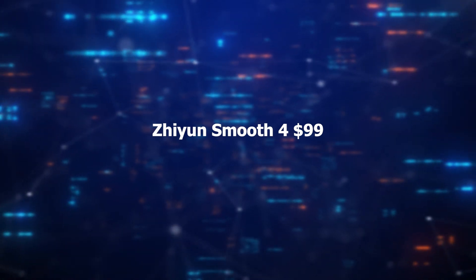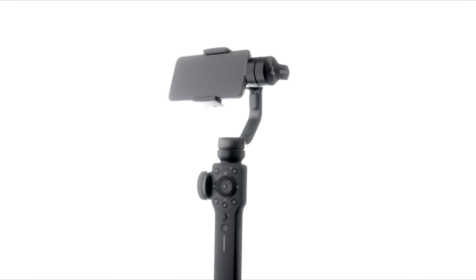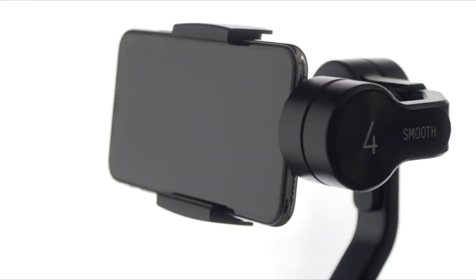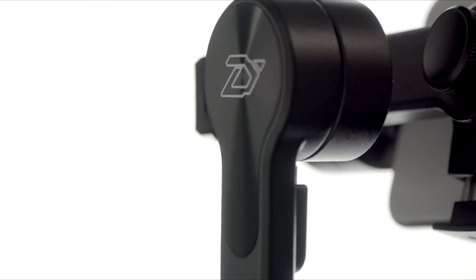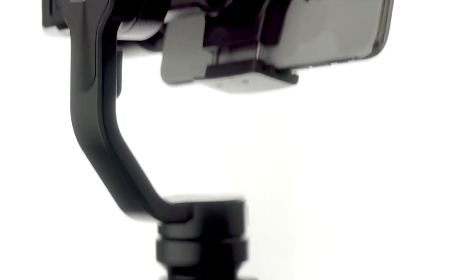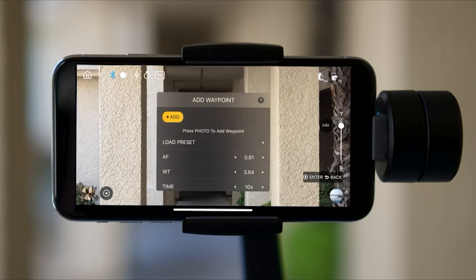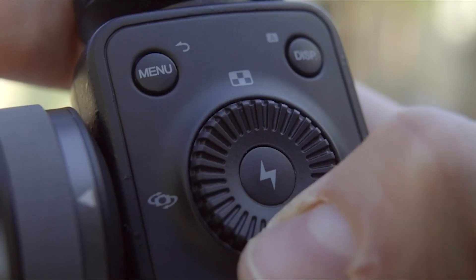Number 7 – Zhiyun Smooth 4. The Zhiyun Smooth 4 is a professional gimbal stabilizer designed for smartphones like iPhones and Android devices. Offering a 3-axis handheld gimbal for smooth and steady video recording, it comes with a great grip to provide stability during shoots. Ideal for vlogging, YouTube, TikTok, and Instagram Live, this gimbal enhances video quality by eliminating shakes and jitters. Its advanced features allow for creative control including focus and zoom adjustments, and it's perfect for capturing dynamic shots on the go. Whether you are a content creator or simply want to polish your videos, the Zhiyun Smooth 4 is a versatile tool that elevates your mobile videography.